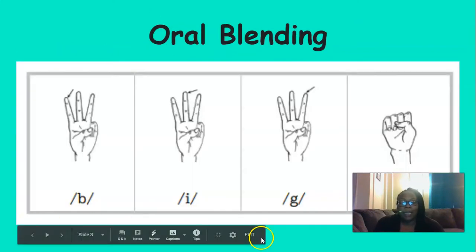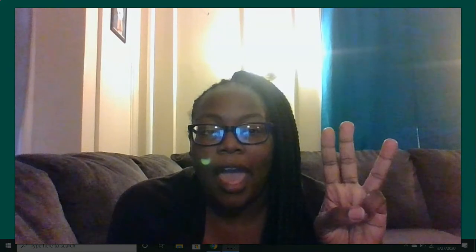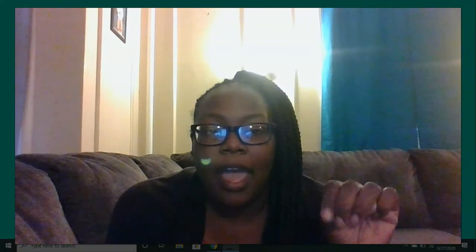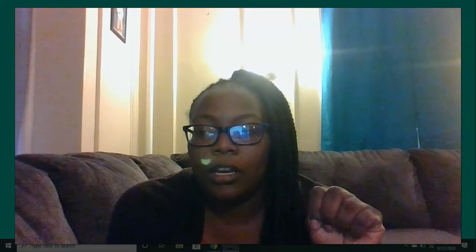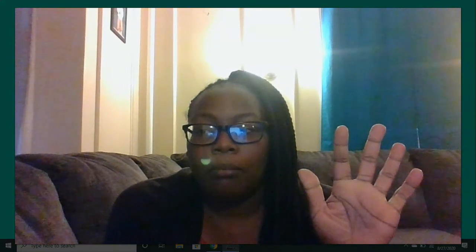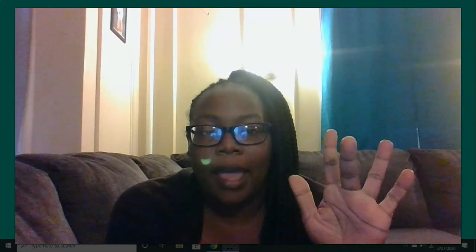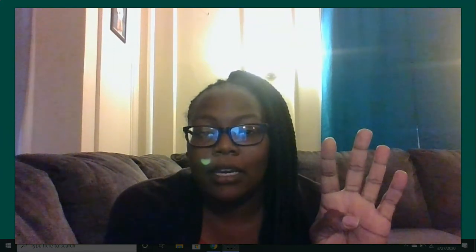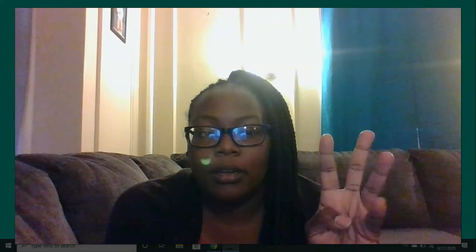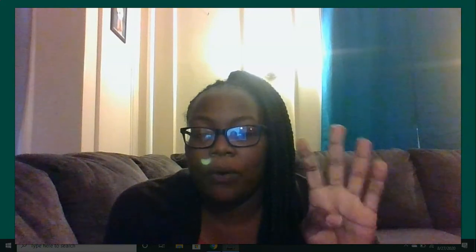So we're going to start today off by blending. Get those fingers ready. The first word is a three-sound word: end — e, n, d — end. The next word is a four-sound word: bend — b, e, n, d — bend. The next word is a five-sound word: blend — b, l, e, n, d — blend. The next word is a four-sound word: lend — l, e, n, d — lend. The next word is a four-sound word: send — s, e, n, d — send. Good.